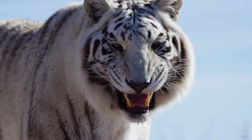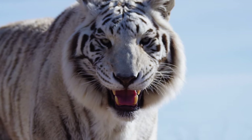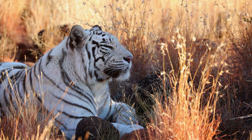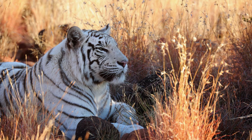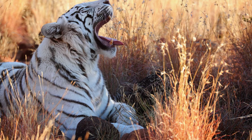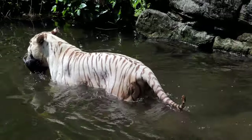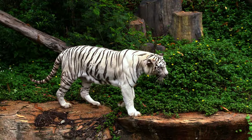The white tiger is a subspecies of the Bengal tiger, and it is estimated that there are only around 200 white tigers in the world today. These tigers are native to the Indian subcontinent and are found in the dense forests and grasslands of India, Bangladesh, and Nepal. They are known for their distinctive white fur, which is caused by a genetic mutation known as leucism, affecting the fur's pigmentation. But the stripes are still present, making it easy to identify a white tiger.